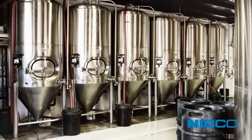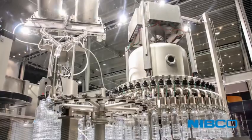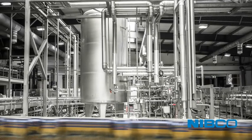Every valve is tested to 110% of its full pressure before it leaves the factory. That's why Nibco SureSeal High Performance Butterfly Valves exceed the expectations of our industrial and commercial customers and are guaranteed for superior quality, performance, and service.